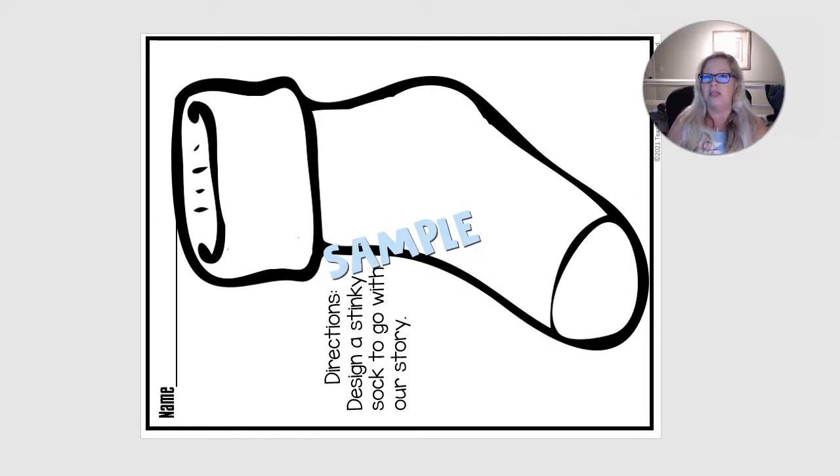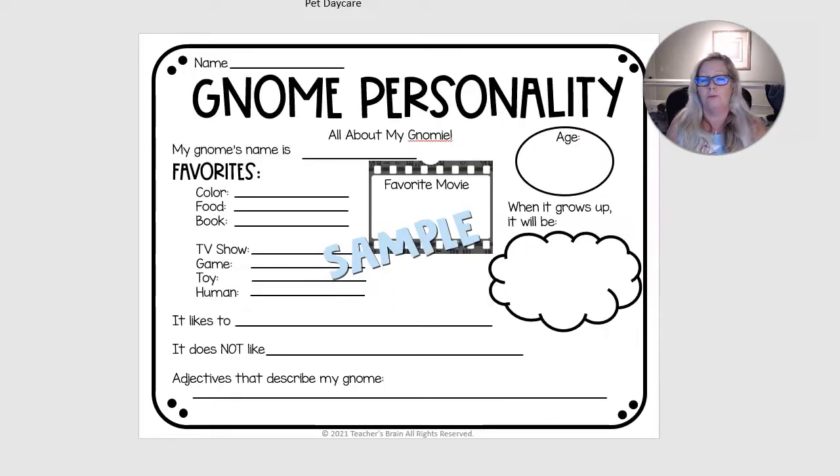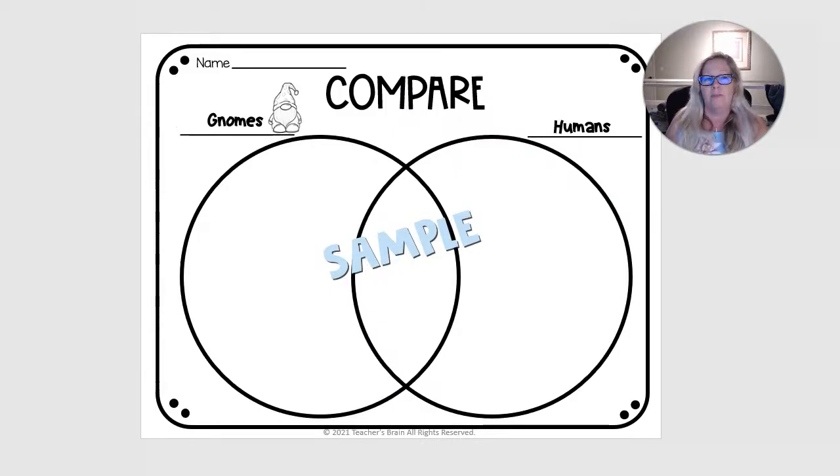You can give the students a stinky sock after they read the story. Maybe Noelle delivers a note to them with stinky socks and they can hang them outside. If they're good, maybe they'll be filled up before the winter break. If not, they could design their own stinky socks with this printable. They could get a gnome and give it a personality. This is a graph so that students can earn gnome good behavior points — maybe if you're walking throughout the hallways during the day, they can earn a Noelle or gnome point. You can use the Venn diagram to compare gnomes and humans.